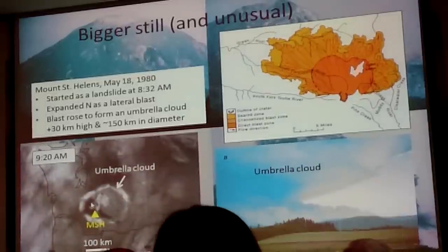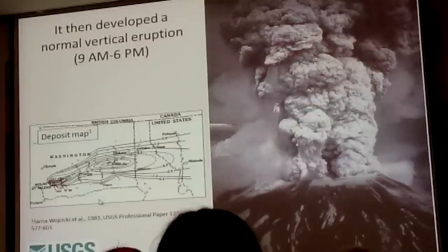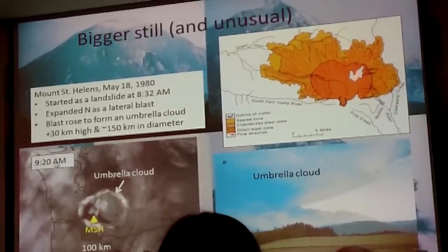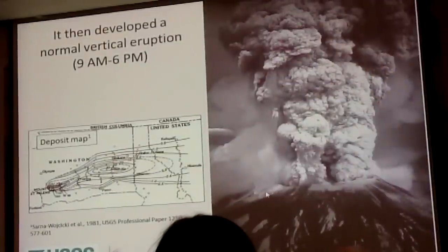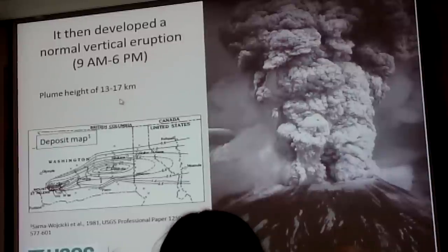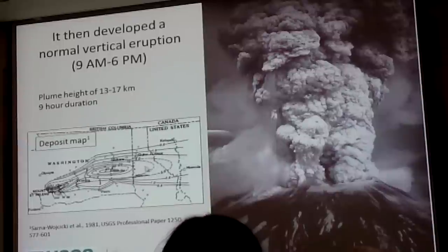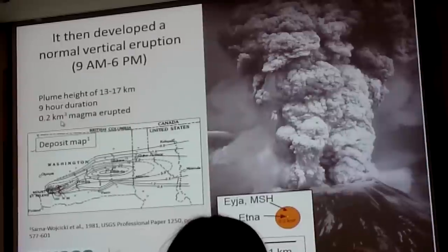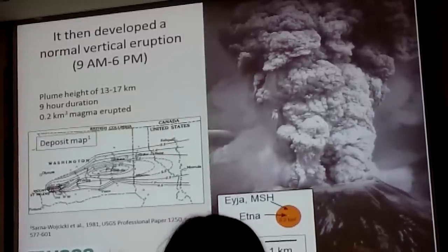After the lateral blast, activity began at the summit. A vertical column of ash and gas rose from the vent to about 13 to 17 kilometers for about 9 hours, from 9 a.m. to 5 p.m., distributing ash across central Washington, Idaho, and Montana. The mapped deposit came out to about 0.2 cubic kilometers — similar to Eyjafjallajökull — except it all occurred over 9 hours rather than 3 weeks, making it a much more intense event. It remains one of the best-studied eruptions in the world.